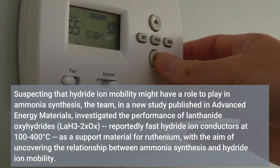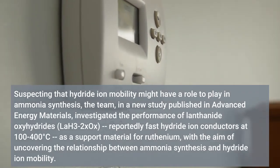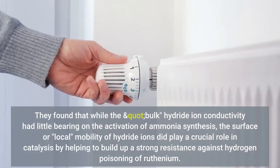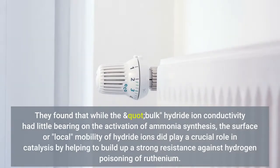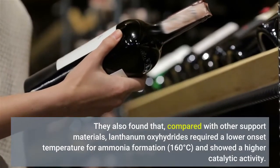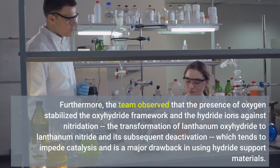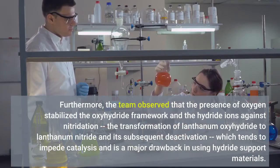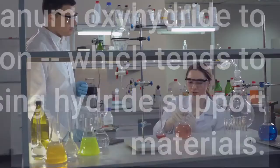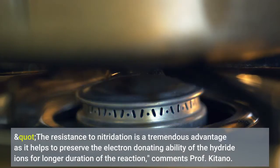Suspecting that hydride ion mobility might have a role to play in ammonia synthesis, the team, in a new study published in Advanced Energy Materials, investigated the performance of lanthanide oxyhydrides (La3-2xOx). They found that while the bulk hydride ion conductivity had little bearing on the activation of ammonia synthesis, the surface or local mobility did. They also found that, compared with other support materials, lanthanum oxyhydrides required a lower onset temperature for ammonia formation — 160 degrees Celsius. Furthermore, the team observed that the presence of oxygen stabilized the oxyhydride framework and the hydride ions against nitridation — the transformation of lanthanum oxyhydride to lanthanum nitride and its subsequent deactivation. The resistance to nitridation is a tremendous advantage as it helps to preserve the electron-donating ability of the hydride ions for a longer duration of the reaction.